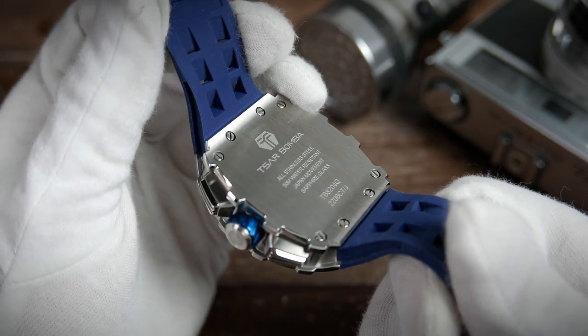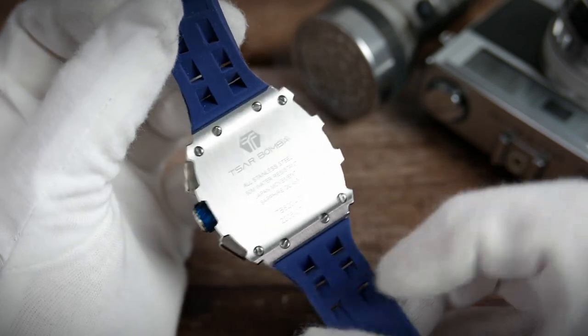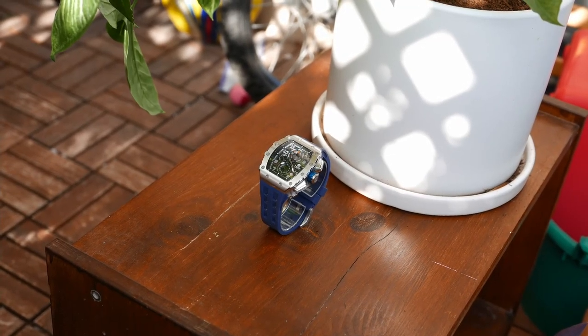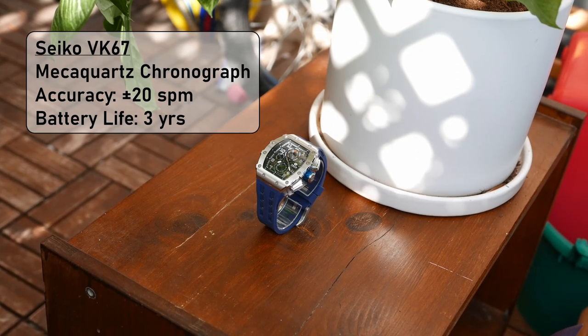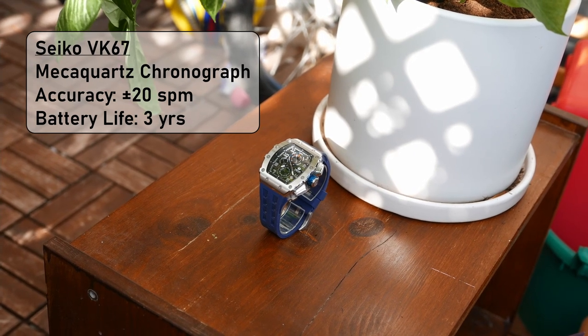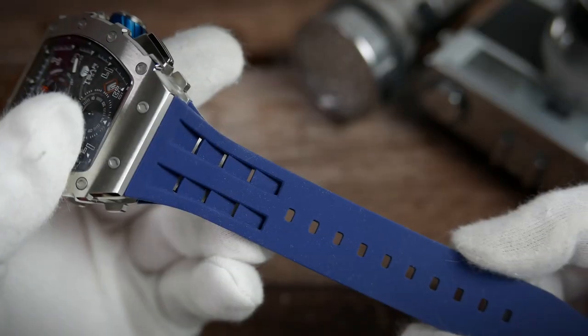On the case back you also find the screws that hold the strap bits in place. The movement giving life to this beast is a Seiko VK67 — a mecha-quartz chronograph movement made in Japan by one of the world's leading movement manufacturers. It combines a quartz module for timekeeping with a mechanical chronograph module, both operated by the same battery that should give up to three years of life. With a stated accuracy of plus or minus 20 seconds per month, it will be very accurate like a quartz watch, yet have a sweeping chrono seconds hand like a mechanical one.